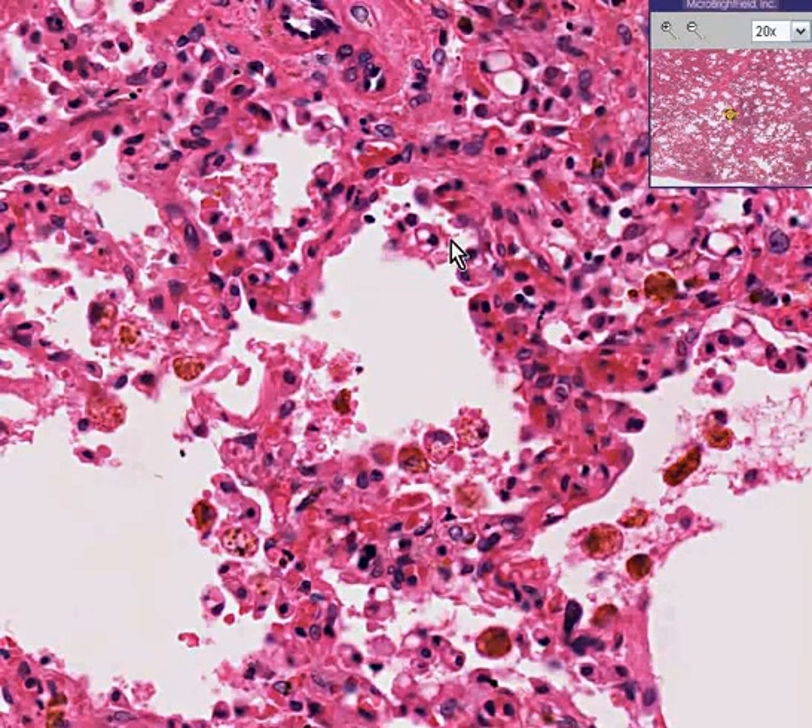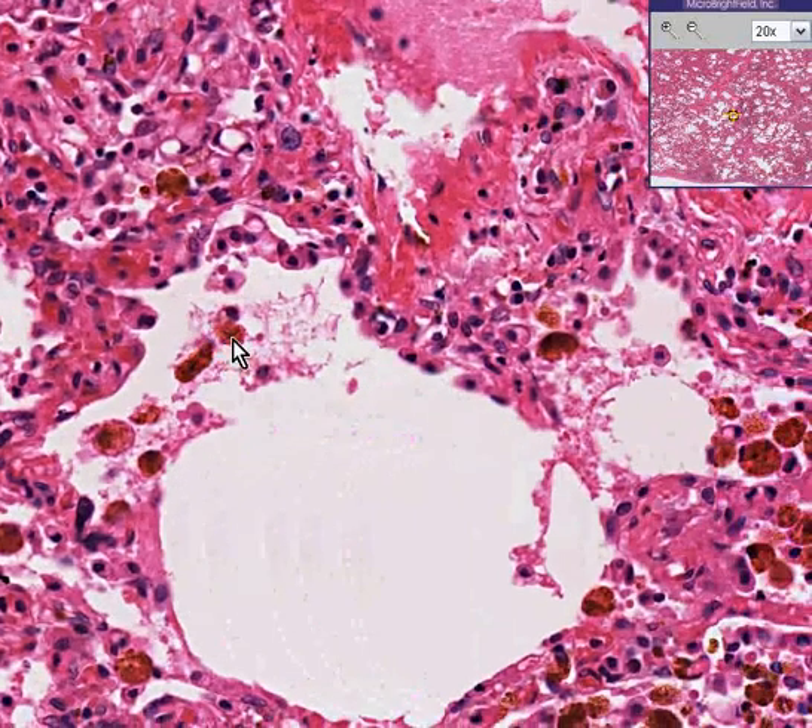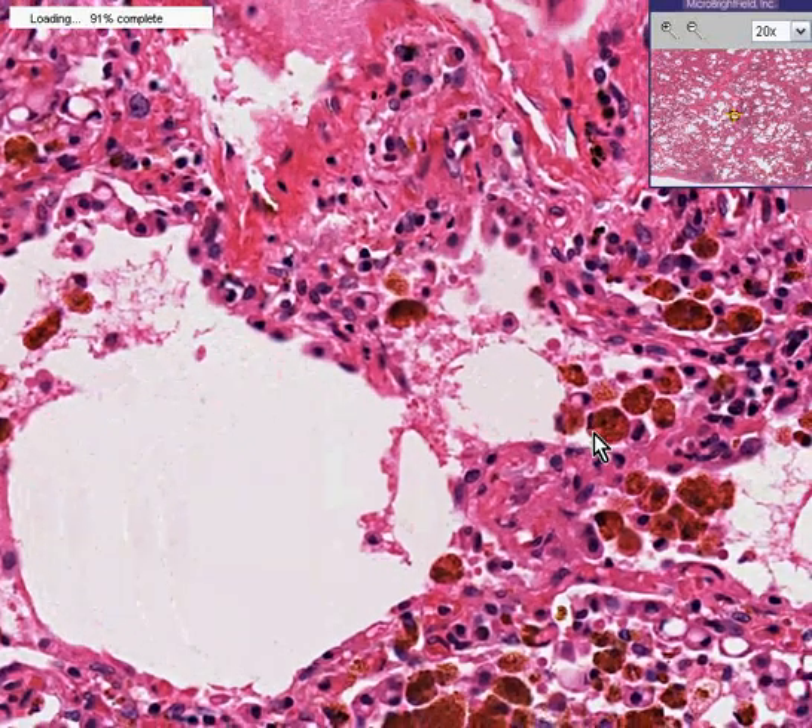Every cell that you see here with this granular brownish pigment is a heart failure cell — a hemosiderin-laden macrophage. Thank you very much.